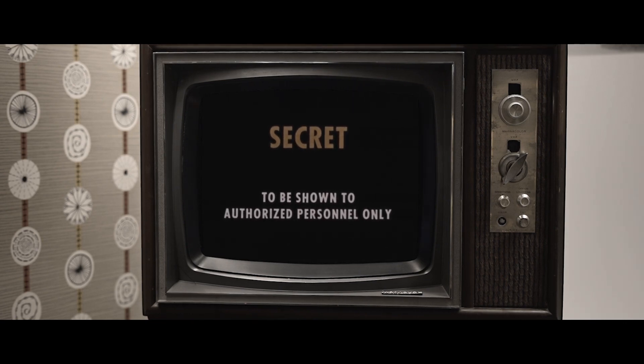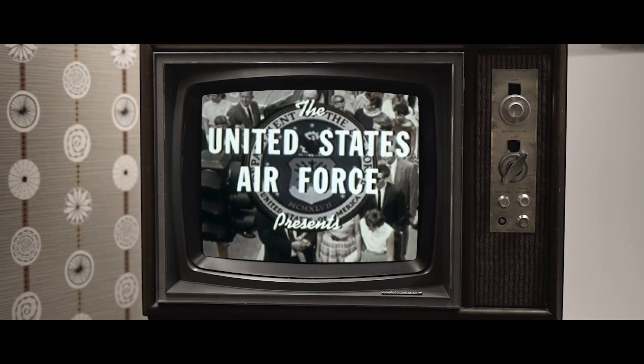To give you the facts, the United States Air Force presents...